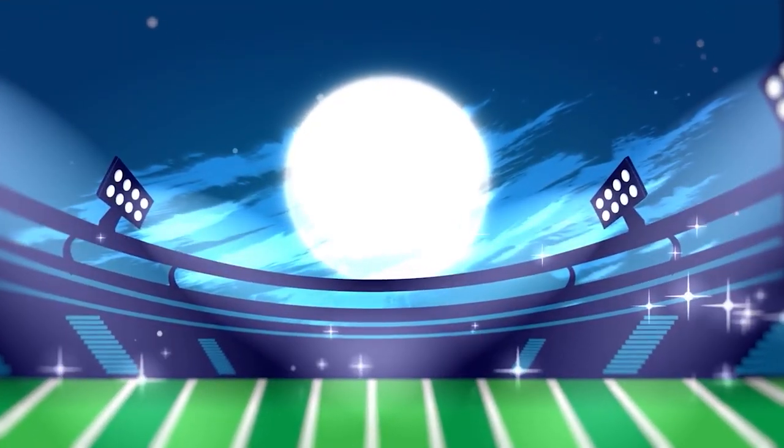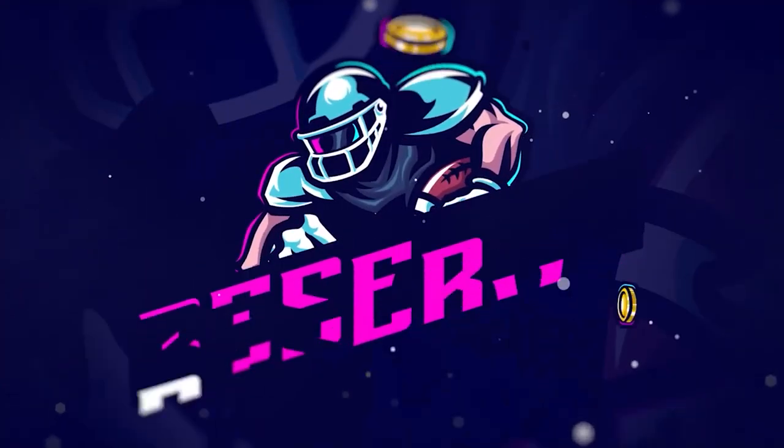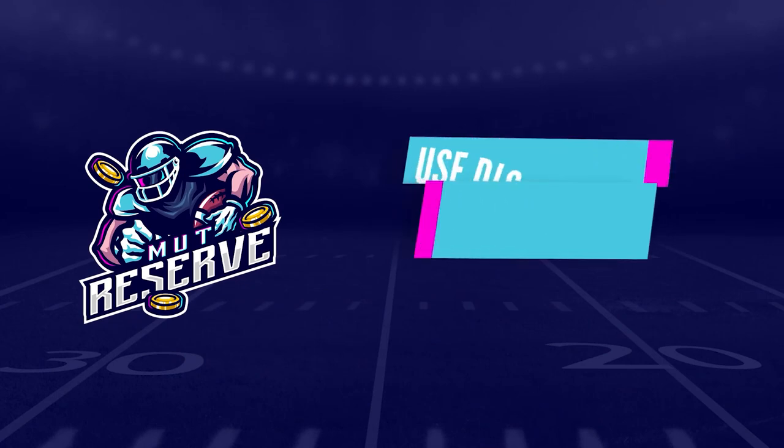Guys, looking for cheap, fast, and reliable Madden Ultimate Team coins? Look no further than my sponsor muttreserve.com. They're super great, they got fast 24/7 support. Make sure to check them out.